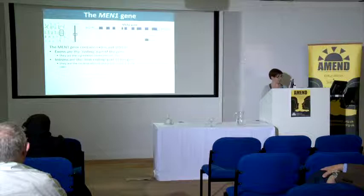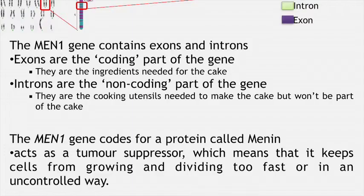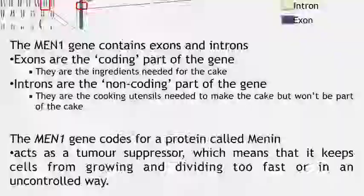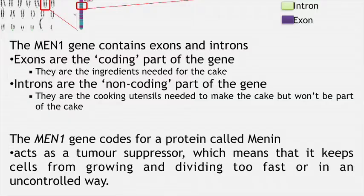The MEN1 gene contains 10 exons and 9 introns. The exons are the coding part of the gene — going back to the Victoria sponge recipe, the exons are essentially the ingredients we need to make the cake. The introns are the non-coding regions and are like the cooking utensils you need, but they won't actually form part of the finished product. The protein, as we've heard before, is menin, which is a tumour suppressor that keeps the cell in check and stops it from growing or dividing in an uncontrolled way.